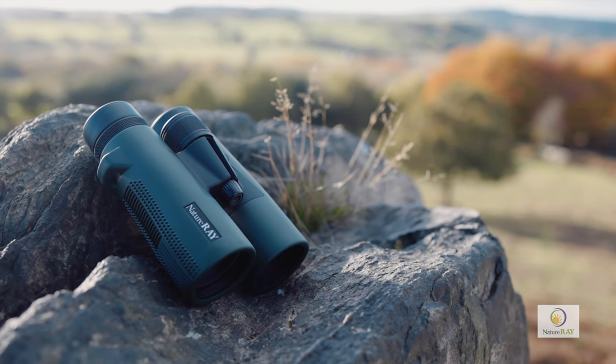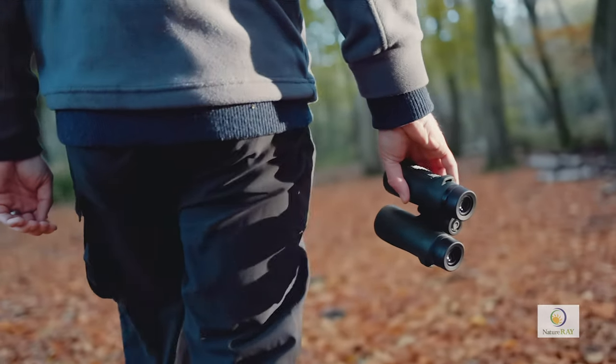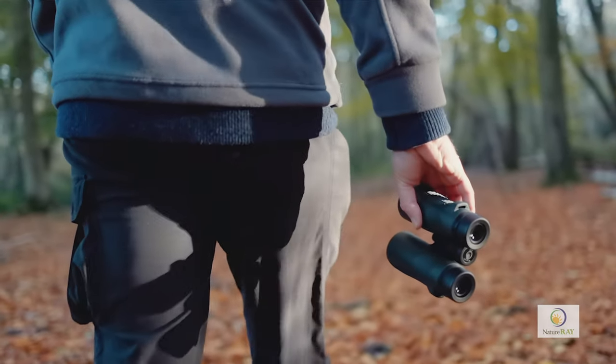Nature Ray binoculars are designed to bring you closer to nature and they are priced to deliver tremendous value for money. All models carry a 5-year warranty. Try them out, you won't be disappointed. Visit natureray.com to discover more.